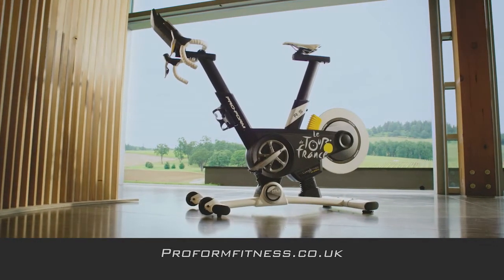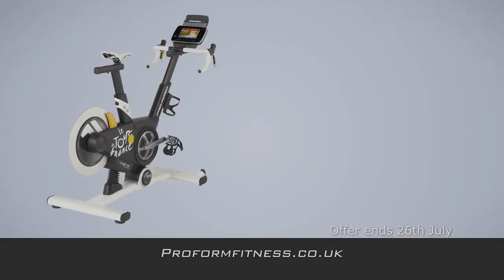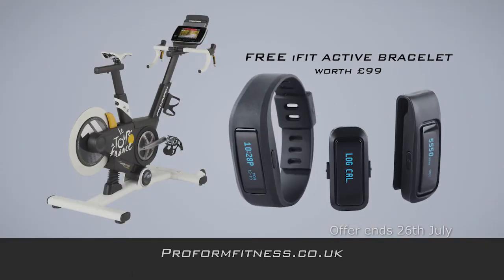Available now on proformfitness.co.uk. For a limited time only, purchase a TDF training bike and receive an iFit Active Fitness Tracker for free.